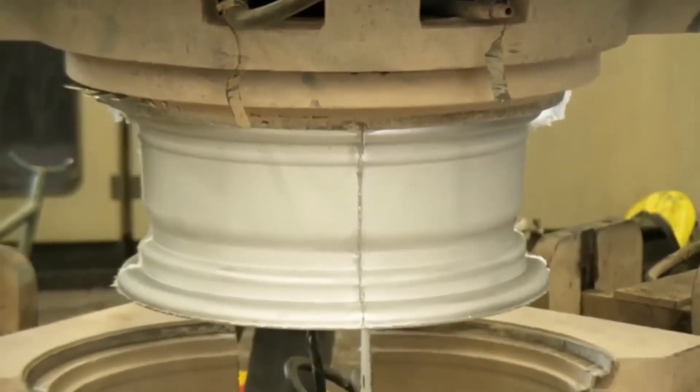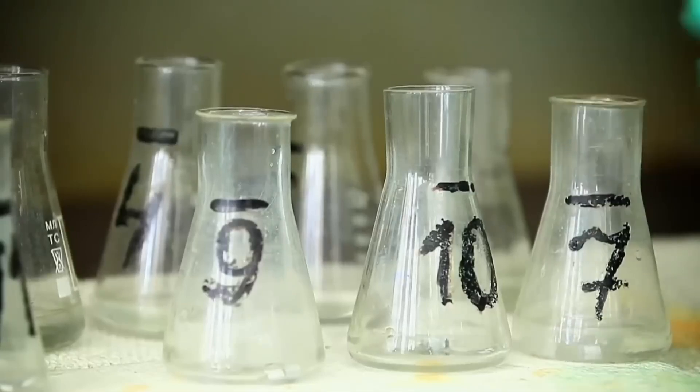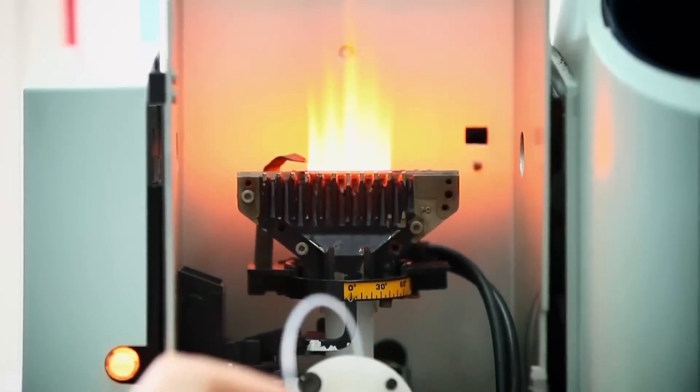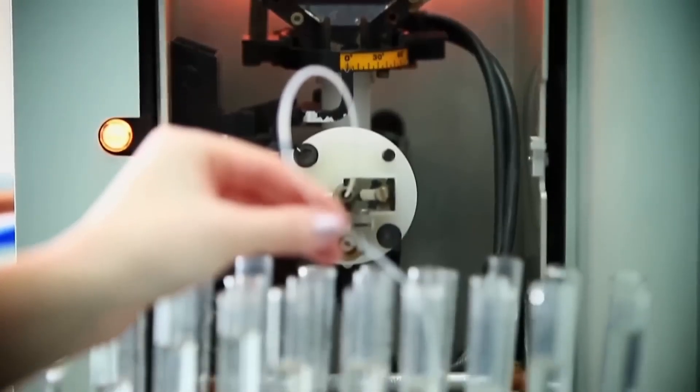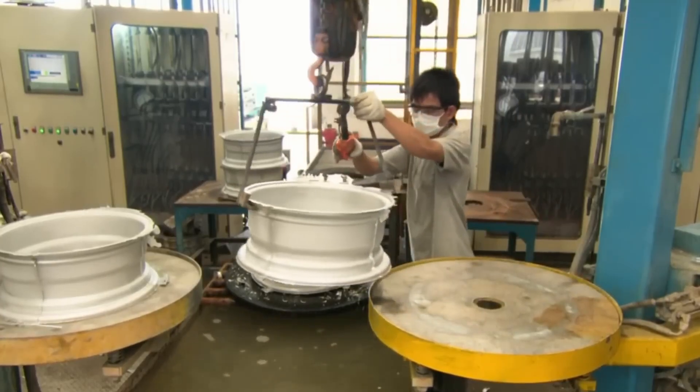Before sending the parts to the next stage, the company's chemical laboratory checks the composition of the received alloy. The test verifies if the metal mix is correct. A piece of aluminum is dissolved in acid and then the resulting solution is burned in a gas flame. The flame spectrum determines the amount of each substance in the alloy. If everything is in order, production continues.